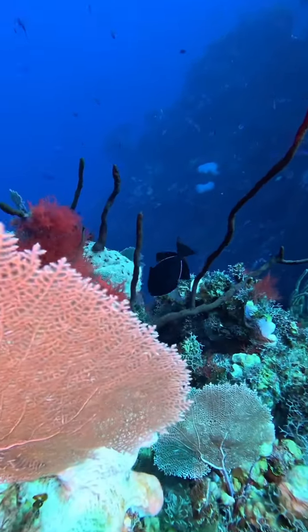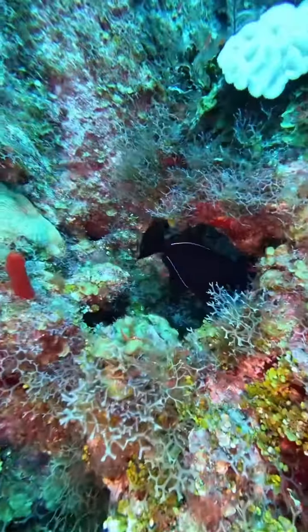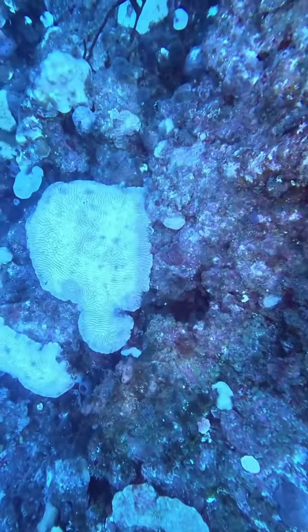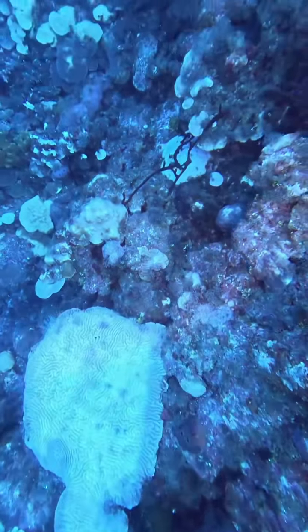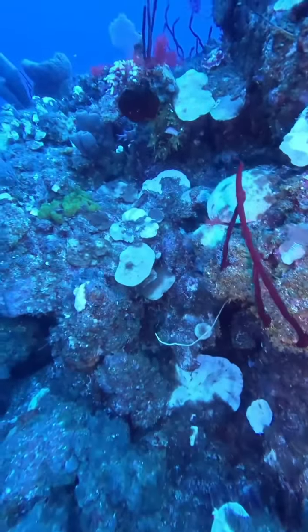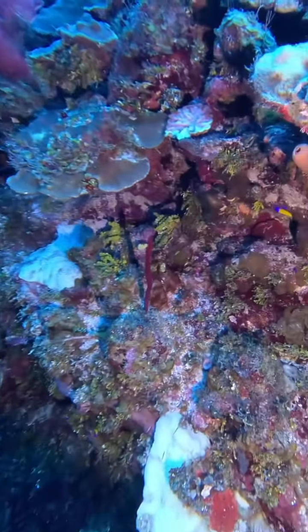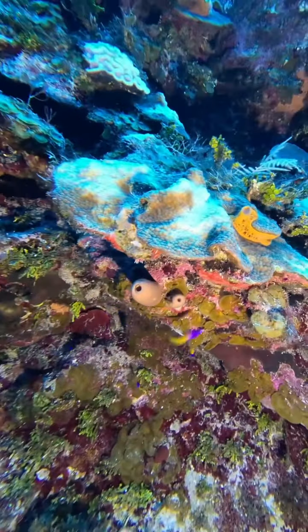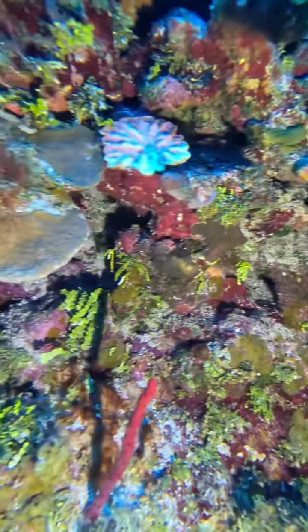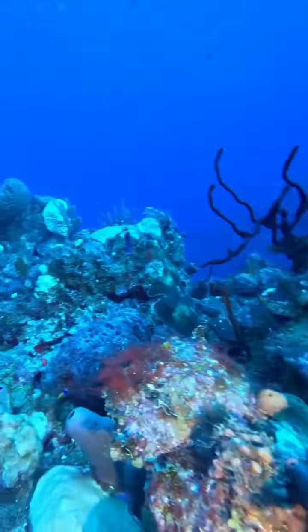Now I go over the top of this reef — if you look down to the depths, that is actually a couple hundred feet deep way down there, but where I'm at is about 65 feet. There we go with the black durgon again. And here's some bleached coral — all that white stuff you see is coral where the algae that lives inside the coral, helping it produce photosynthesis, is gone because it was too hot.